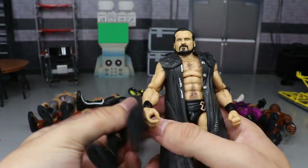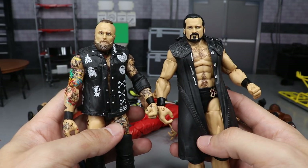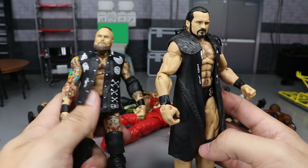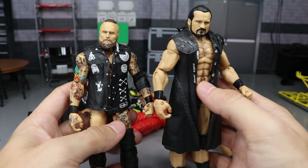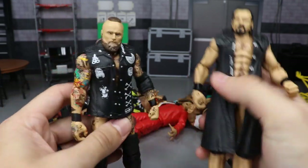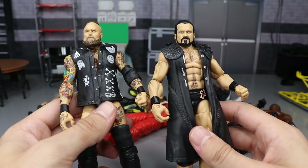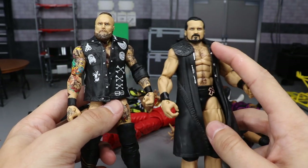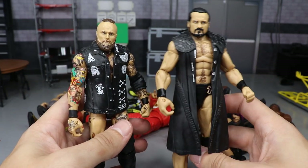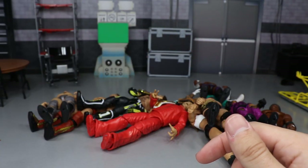From the NXT wave we have the Target Exclusive NXT Drew McIntyre and the Target Exclusive NXT Aleister Black. Both figures are phenomenal. I did switch the torso on this Drew McIntyre, and I had to add the lower legs of Seth Rollins to Aleister Black to give him decent height — they made him way too short. Drew McIntyre was made a bit too jacked but it's not too terrible. Both are fantastic representations and I had to include them here today.